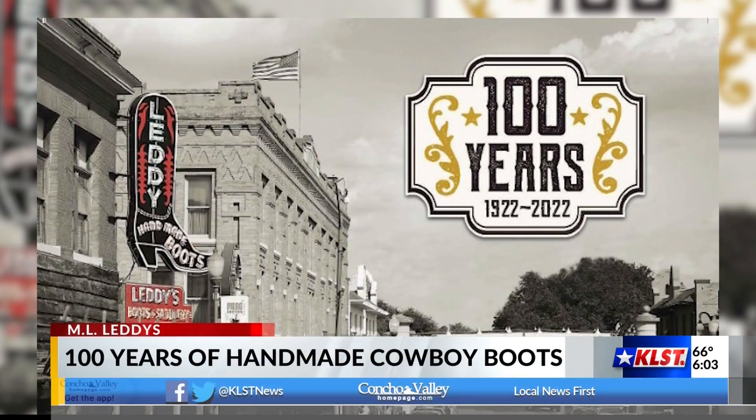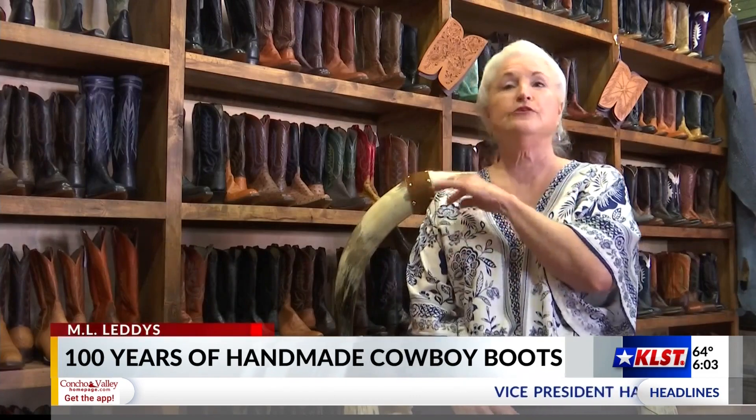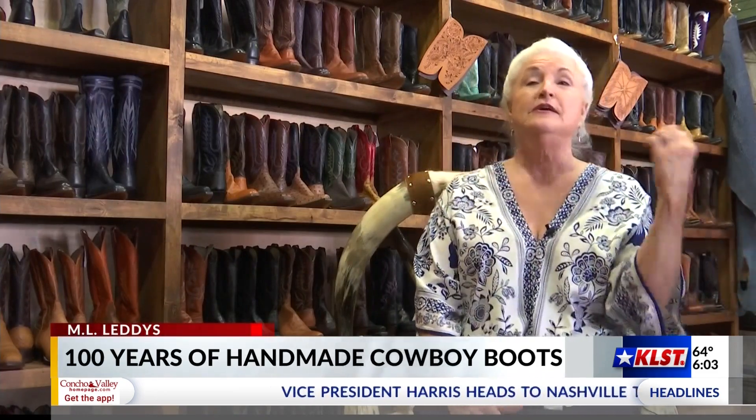And if we couldn't make people happy with a boot or a saddle, we'd send them to see Frank or Albert. Frank or Albert couldn't make them happy, they'd send them down here to see their brother Emil.